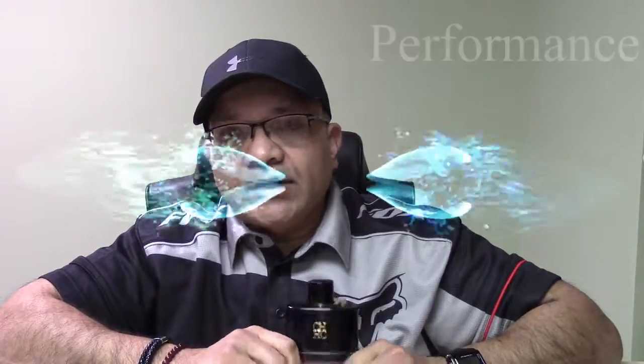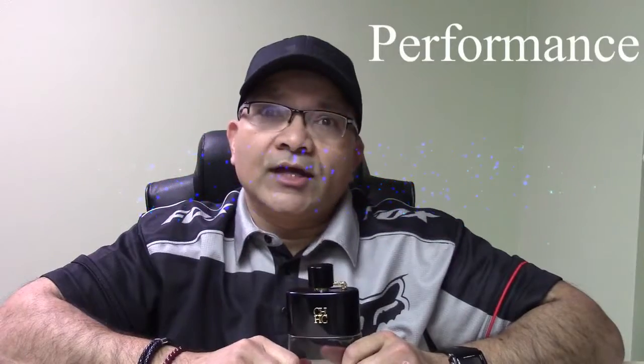As far as projection goes, I tried it over the last four days. The projection stays strong for about one to two hours, subsides in the third hour, and then basically becomes a skin scent.